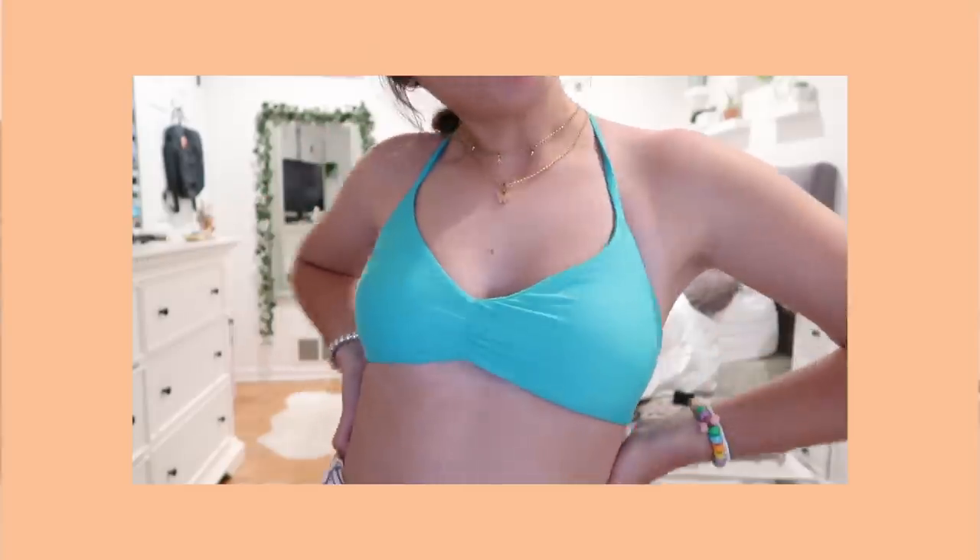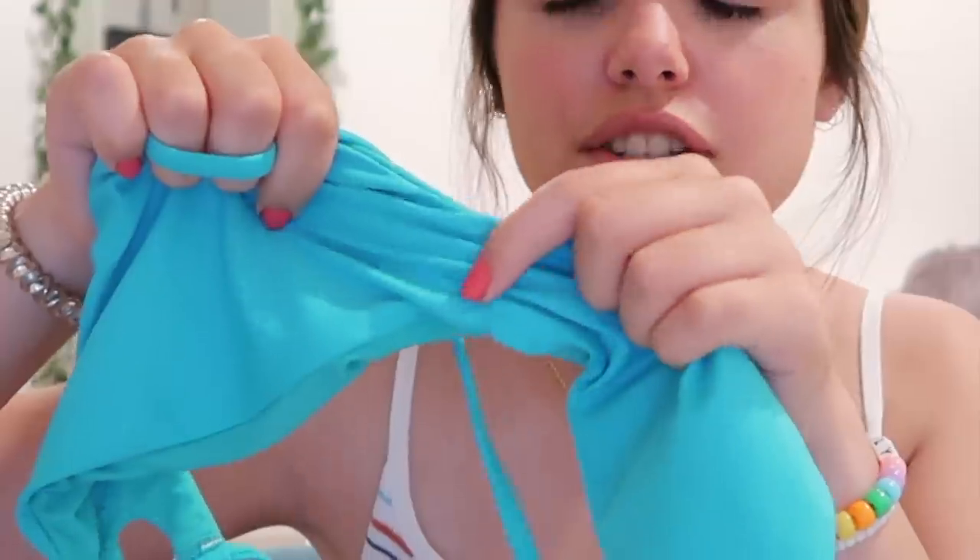Then I have this swimsuit I got like three summers ago. It's just a really nice blue color — I love the cinching right here. It also makes you look tan, it's a really nice fit, really comfortable, and this is also a size small. Then I have this triangle-shaped one from Garage — I got it in a medium, I'm not sure why, I definitely could have gone down a size.